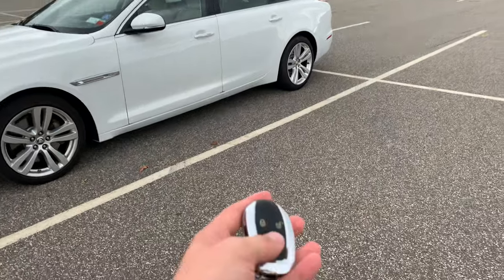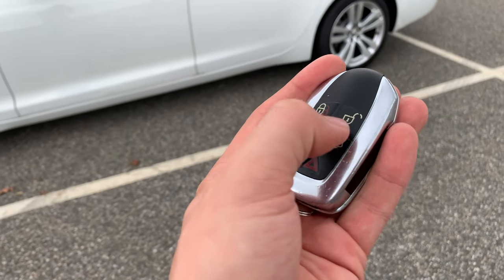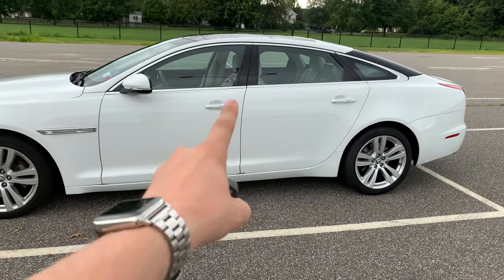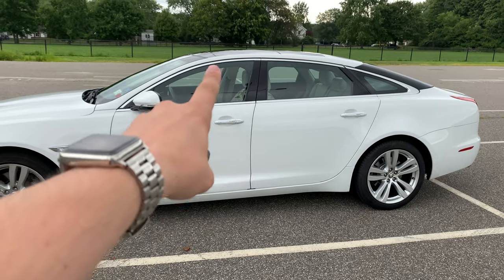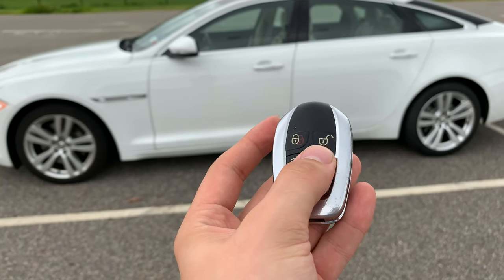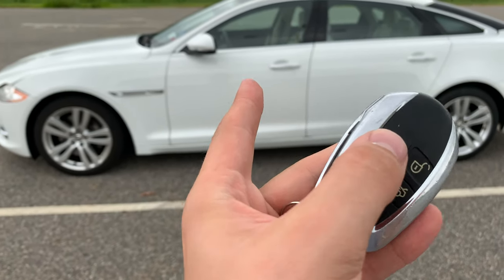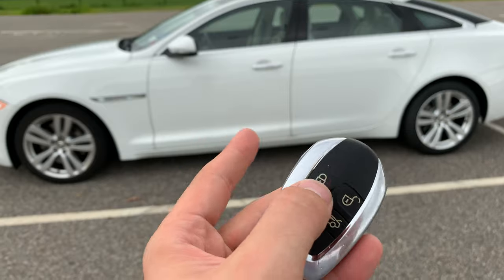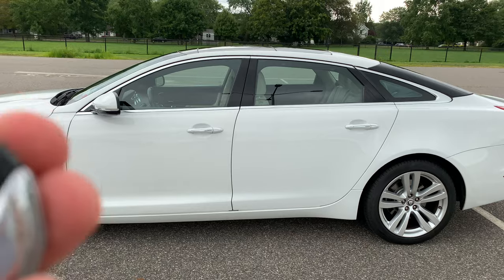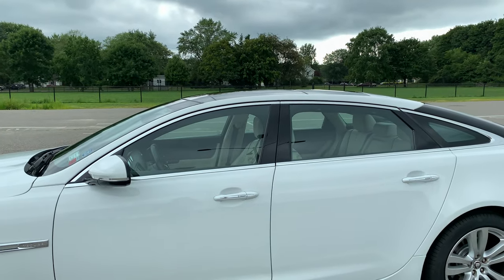First thing we're going to talk about is the key. There's an option where if you hold down the unlock button, all four windows will go down — not the sunroof. My issue is that with this car, and other cars that do the same thing, you cannot put the windows up. Even if you hold the lock button, the windows will not go up and close.